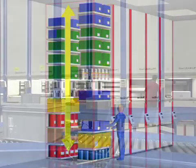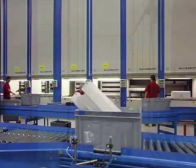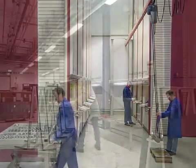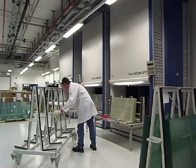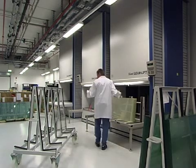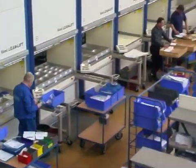Hainel's Lean Lift: the complete solution. Quick, efficient, cost effective. Hainel's Lean Lift is a flexible storage and materials handling system which saves work time, storage space and costs, and as a result improves workflow substantially.